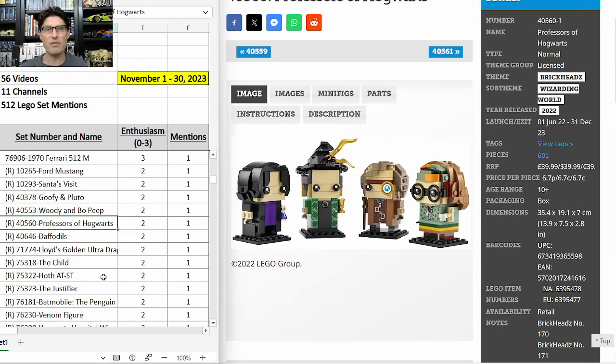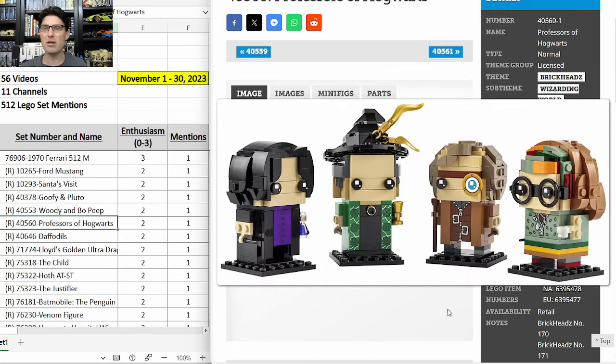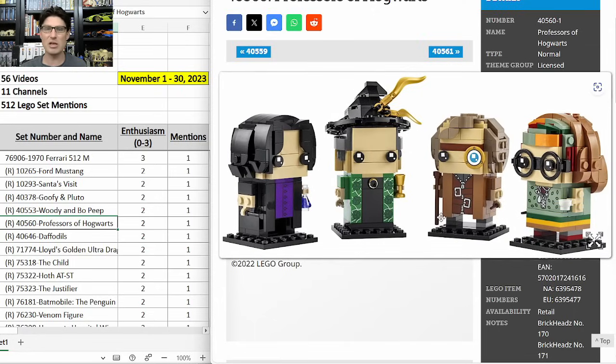40560 Professors of Hogwarts — this one has decent buzz, but I still think it's slipping under the radar a little bit. Even though the Harry Potter theme is decreasing in popularity, these Brickheads are some of the best. Ignoring the Harry Potter IP, when you put these next to the approximately 200 Brickheads released to date, these ones have a lot of nice detail and intricate work to get the layering on the hair, hats, and headpieces. I like this one.